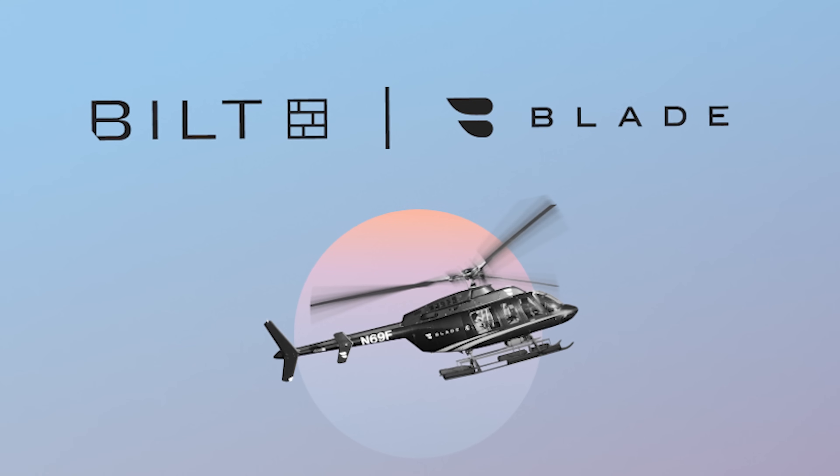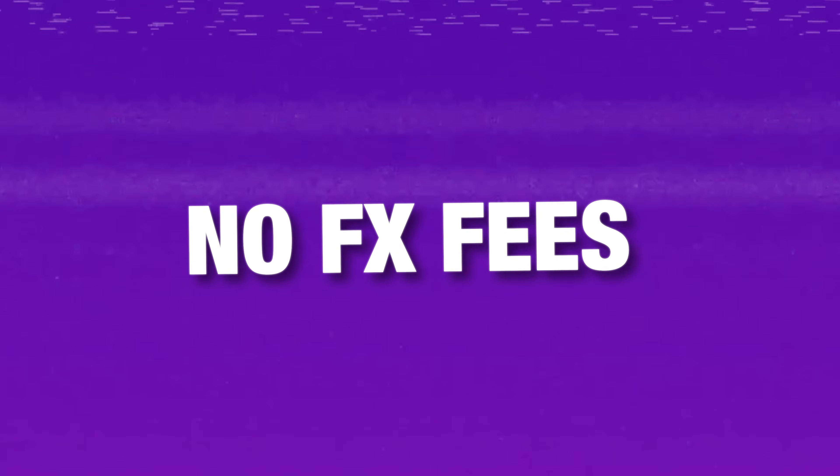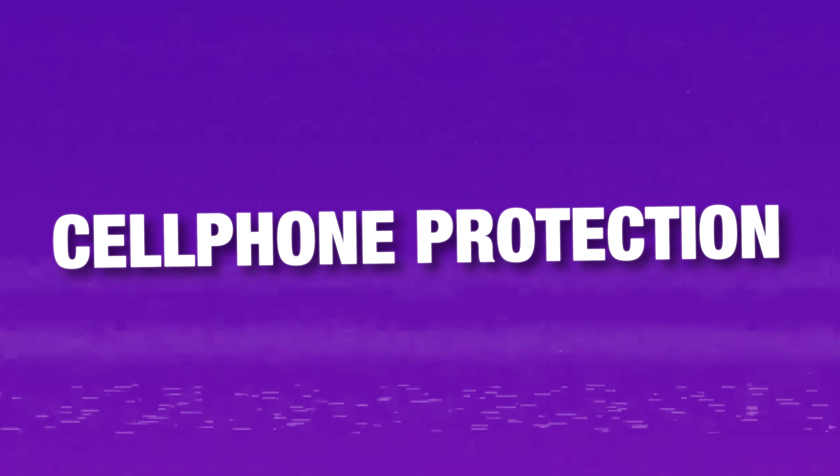The other cool elite tier benefit just announced is their partnership with Blade Helicopter — the service transporting people from Manhattan to regional airports. If you have Bilt Platinum tier status, you automatically get one free Blade transfer. You also get 10% off Blade flights when booking through the Bilt app using your Bilt card. Rounding things out, there's no foreign transaction fee, auto rental insurance, and cell phone protection.